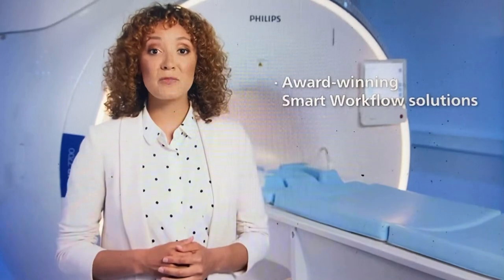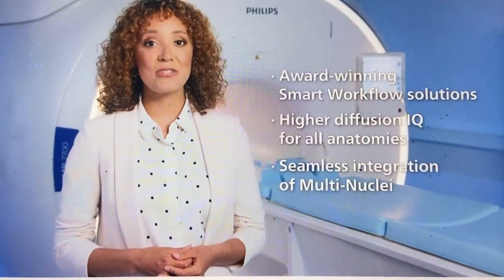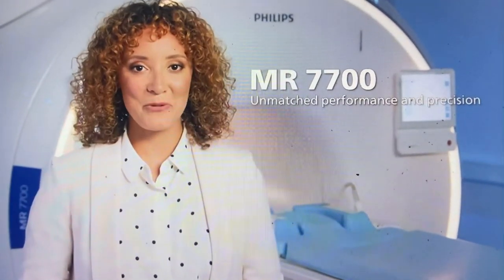We hope you enjoyed this Philips virtual live experience of our new MR7700 solution, showing how we offer the most patient- and staff-friendly solution with award-winning smart workflow solutions. We offer state-of-the-art diffusion imaging and unlock multi-nuclei imaging to the next level — all with MR7700's unmatched performance and precision. If you want more information, we're always available to make an appointment.